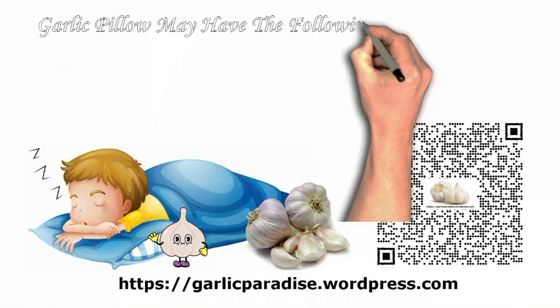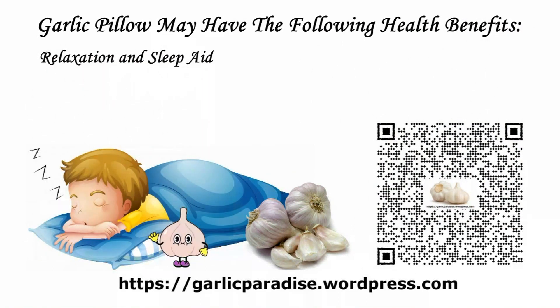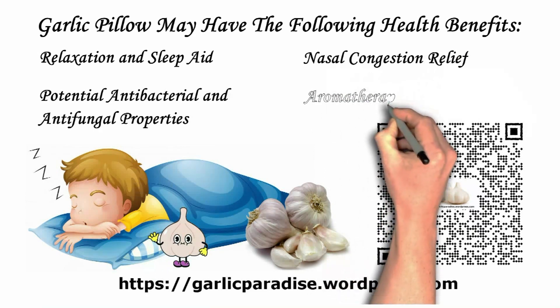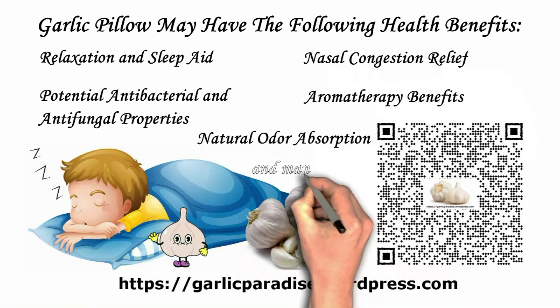A garlic pillow may have the following health benefits: relaxation and sleep aid, potential antibacterial and antifungal properties, nasal congestion relief, aromatherapy benefits, natural odor absorption, and many more.